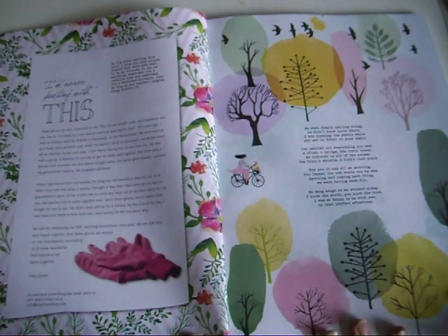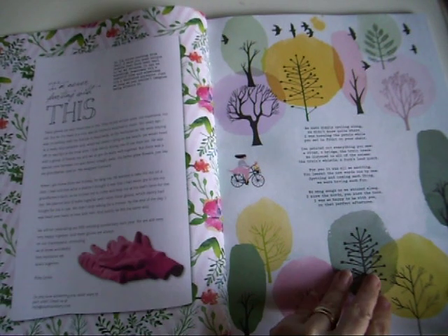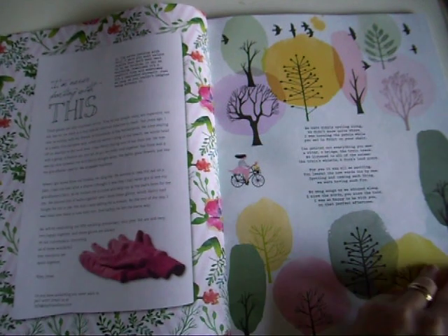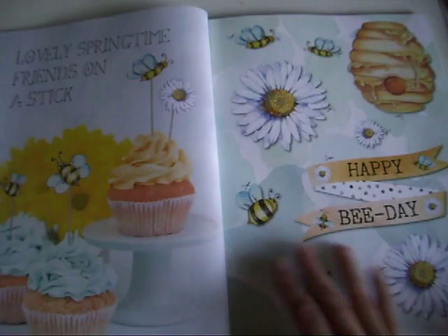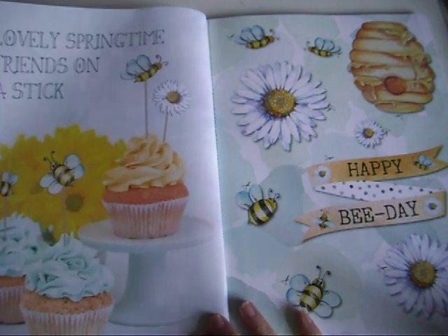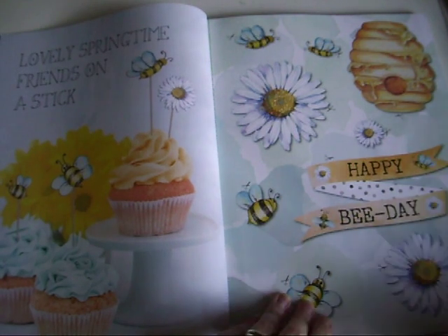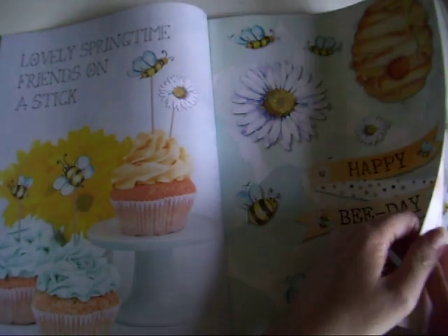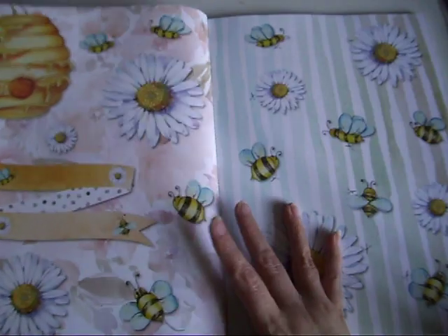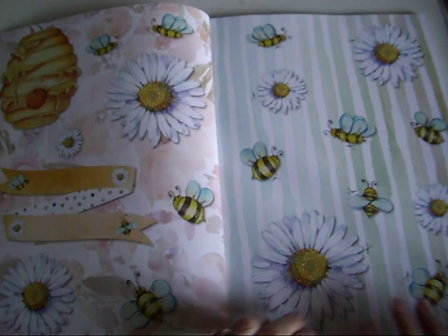Really pretty colours - I'm never parting with this. The borders are just really very cute and there's a wee poem here. We've got bees - 'Happy Bee Day.' This is still the matte section, and going into the shiny pages we've got gorgeous daisies. I love daisies.